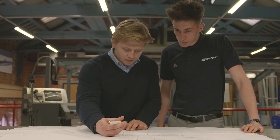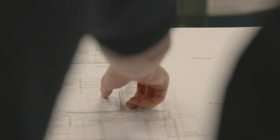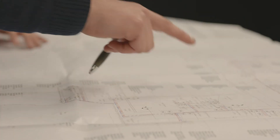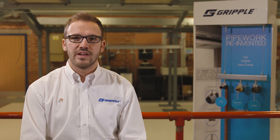Our installation design service takes all the hassle away from the contractor or the engineer. Our technical team receive the drawings, mark those up with the exact requirements for that project, and return the drawings to the contractor or engineer. This reduces waste and ensures that the contractor receives exactly what they need.